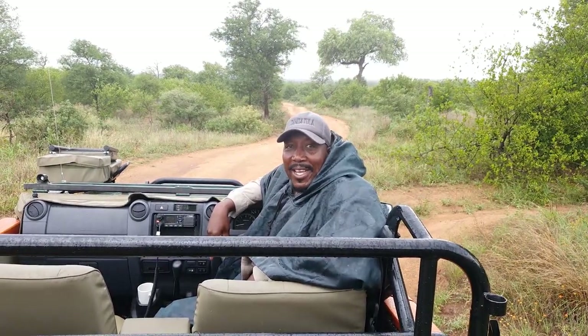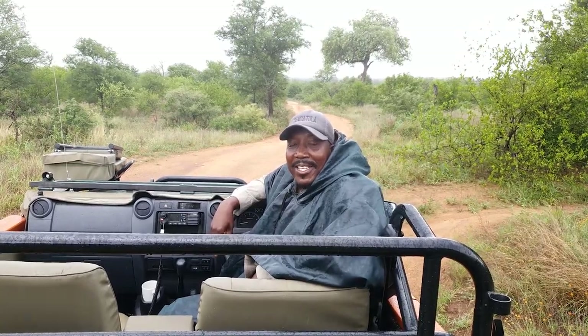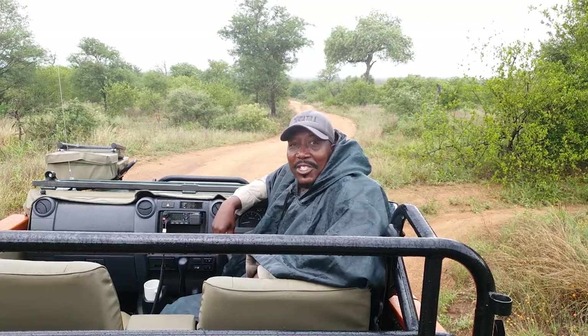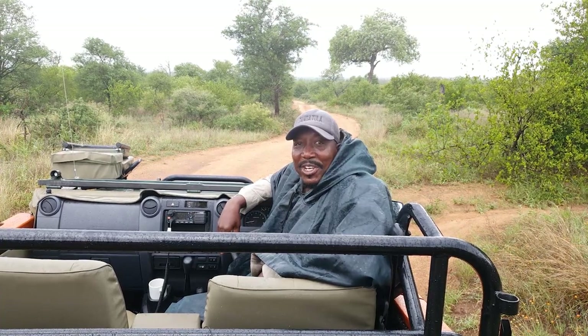Alright guys, we started this morning, it was raining and it continued raining. We're coming to the end of our morning safari and the end of our episode. I hope you did enjoy it. See you next time. Thank you — I hope you're going to enjoy it.